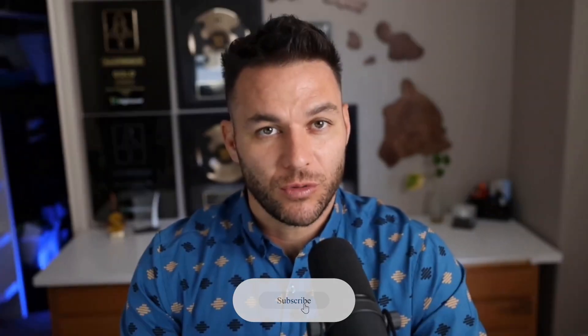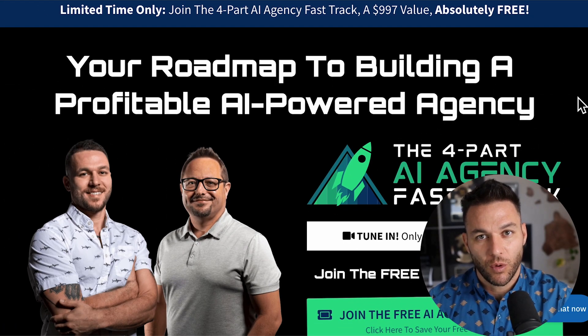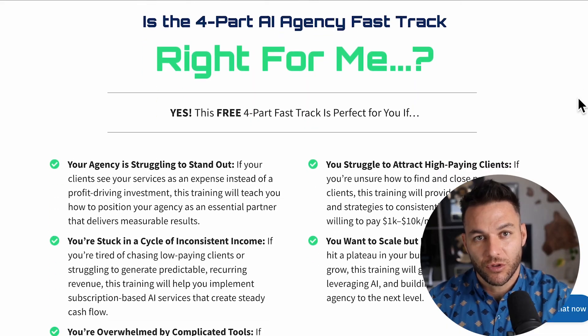Make sure you're subscribed to this channel because the real Nick Ponte reads every comment and drops knowledge bombs regularly. And if you want to take this to the next level, grab that free four-part AI Fast Track training in the description — it includes a free 30-day trial of High Level so you can start building these funnels yourself.